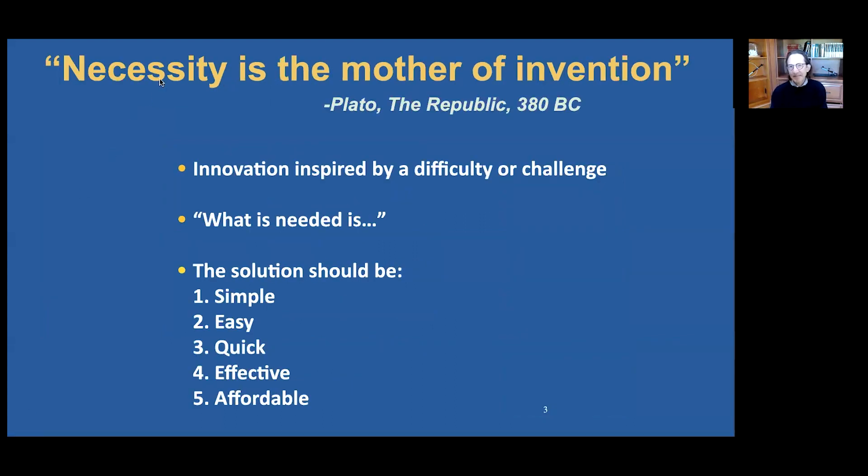It is said that necessity is the mother of invention. Innovation is inspired by a difficulty or a challenge that we face. It is a process that starts by identifying a need. And the solution should be simple, easy, quick, effective, and affordable. It should be a simple tool or method — easy to learn, quick to perform, providing effective outcomes at an affordable cost.